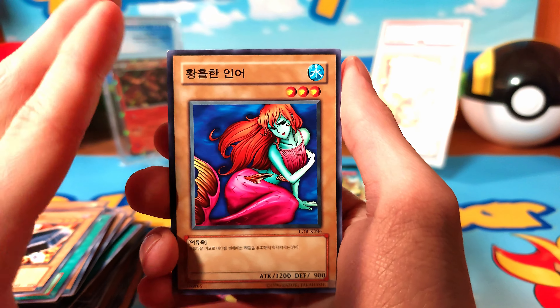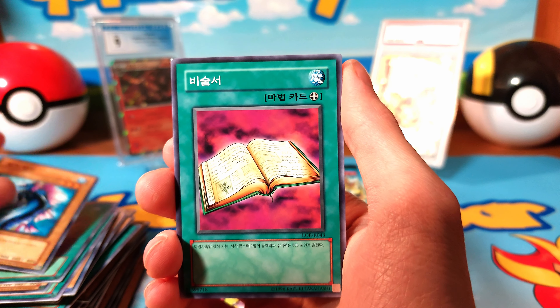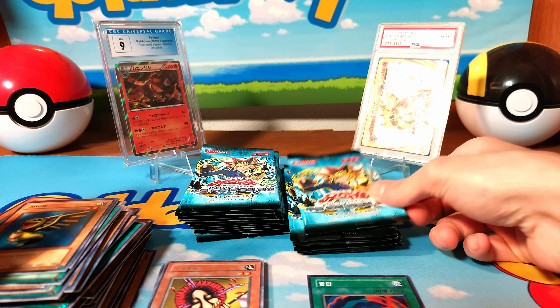Just a metric crapton of rares at this point and one super. Come on, maybe just one ultra. I'm assuming it could be one ultra per box, or maybe two. I forget — with five cards a pack, you're not really getting a lot.